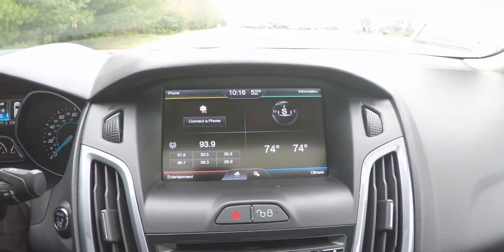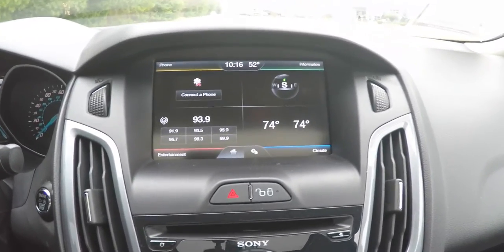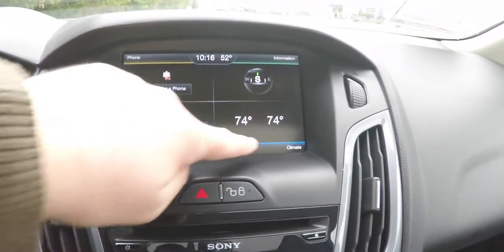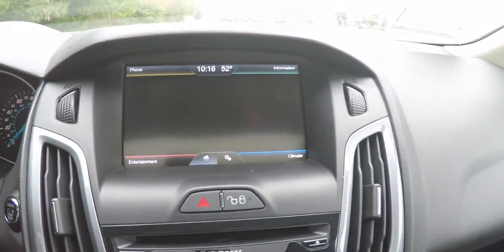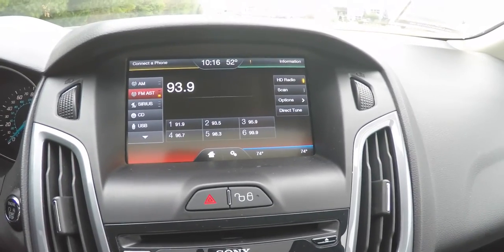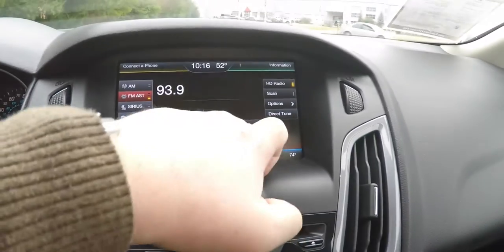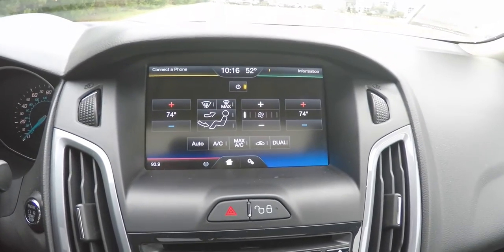Moving down the center stack, you have the MyFord Touch touchscreen display divided into four quadrants: phone, entertainment, climate, and information. Tapping on one of the subject lines brings you into your menu. This vehicle also has dual-zone automatic climate control.